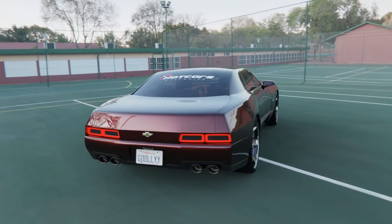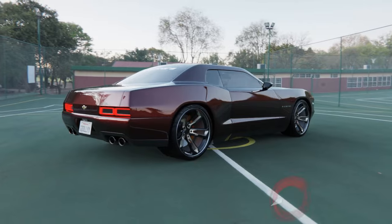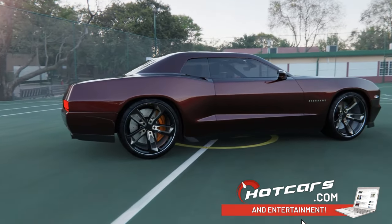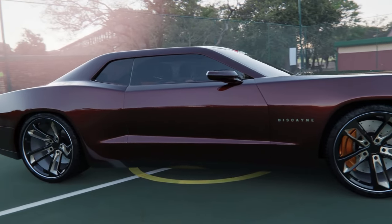The Biscayne. A new Biscayne could lead the paired-back, affordable muscle car revolution we've all been waiting for, taking inspiration from late '60s models.